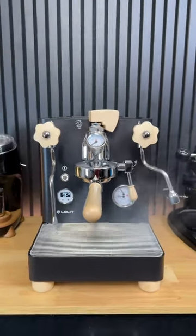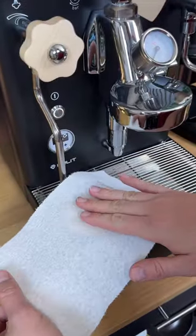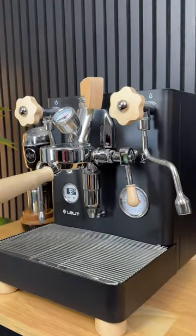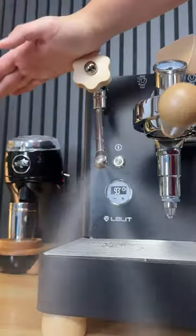You could win this $3,000 espresso machine for free. You guys blew up the last giveaway so much, the Coffee Bros and I decided to give away another Lalita Bianca V3. I've been personally living with this machine for a little over a month, and here are some of my favorite features.